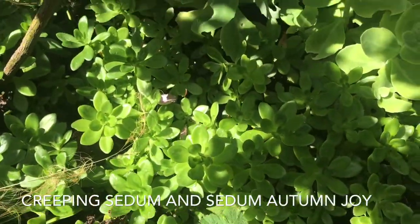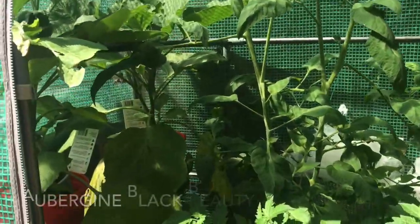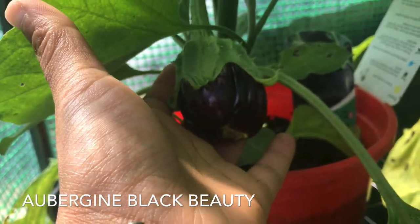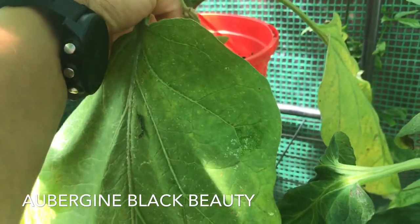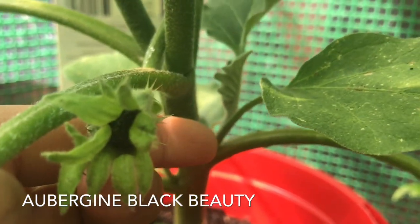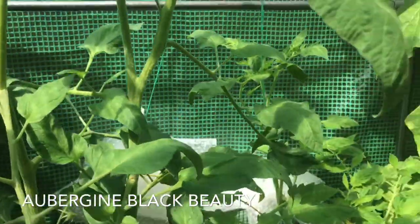The creeping sedum has finished flowering early in the season, and this is the Autumn Joy sedum which will start flowering later in the autumn, as the name suggests. Now in the greenhouse — look at the aubergine. I'm so proud because I've never been able to grow a proper aubergine before I got this greenhouse. There's a tiny aubergine inside that flower and there are plenty of flowers on both plants. I'm hoping, fingers crossed, they should give me at least four or five aubergines.